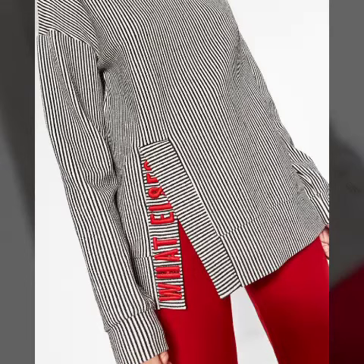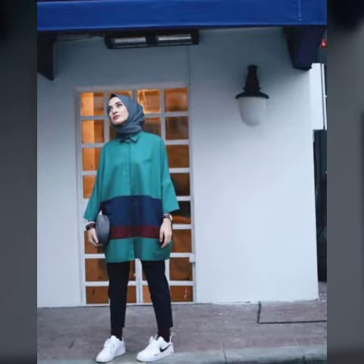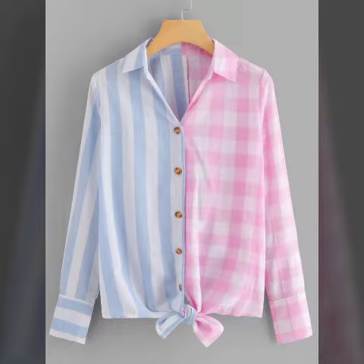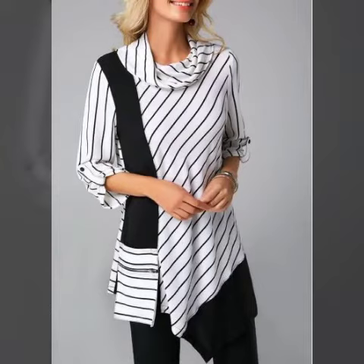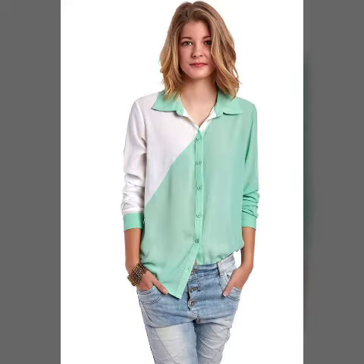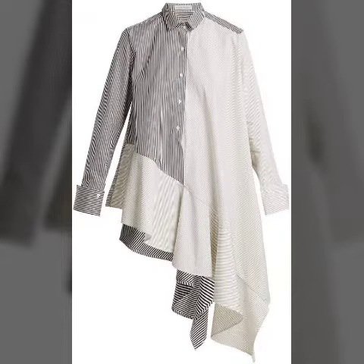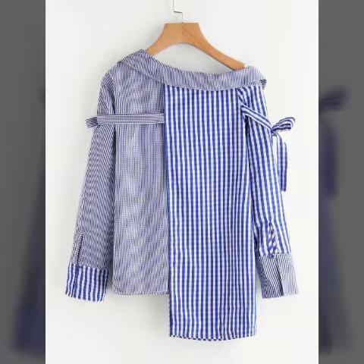Bismillahirrahmanirrahim, Assalamu Alaikum viewers, welcome to my channel Fashion Store. Today we are showcasing many different designs for you. There are many kinds of different colored combination tops and shirts with different zipper designs. These are beautiful designs you may have never seen before, and they are very much in fashion nowadays.